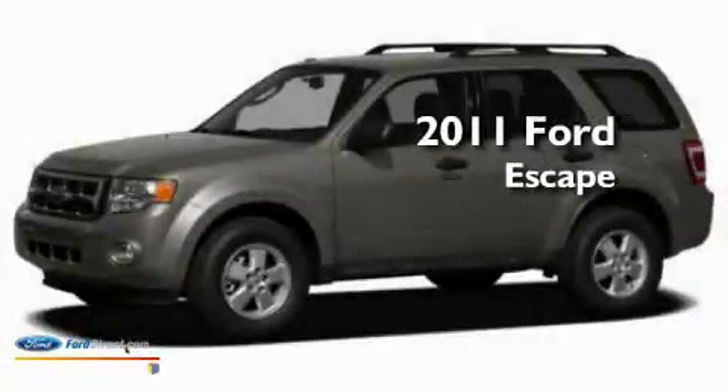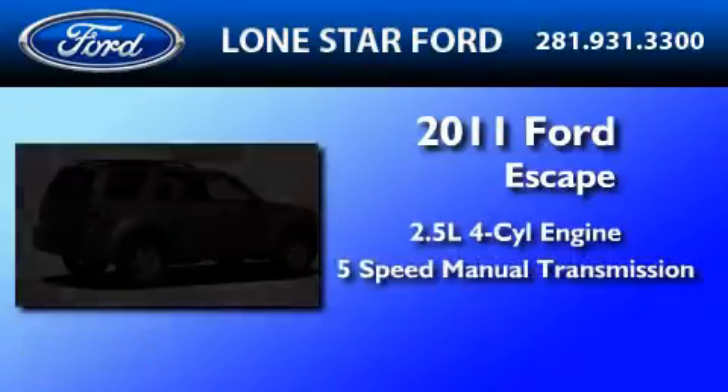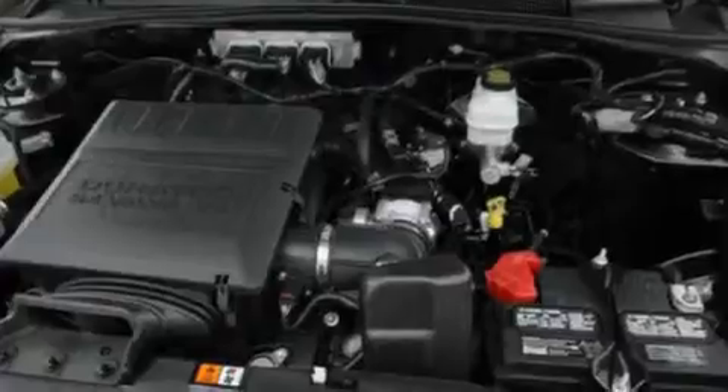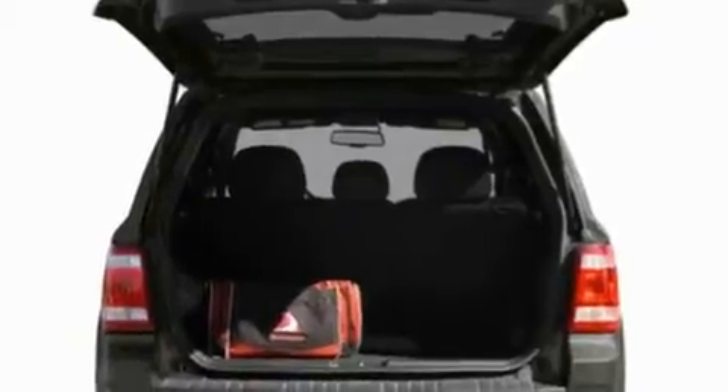This is a brand new 2011 Ford Escape. It has a 2.5-liter four-cylinder engine and a five-speed manual transmission. Its top features include full-power accessories, a four-speaker stereo system, and a CD player.